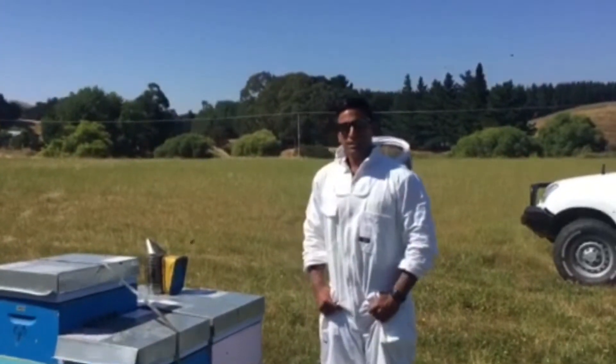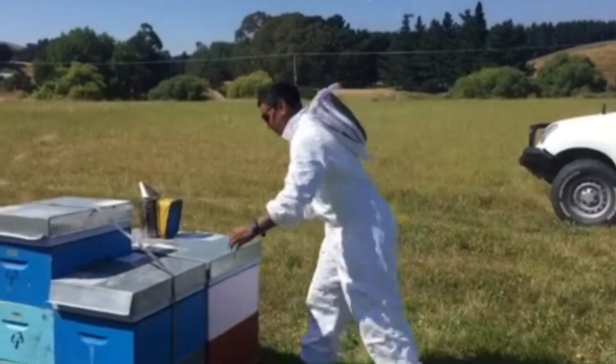Where does the propolis fall in the hive? We'll take you through a look through our hive.